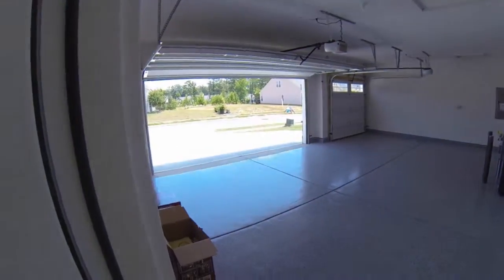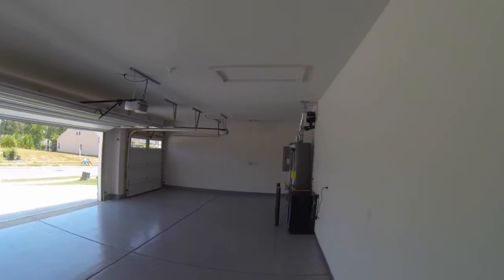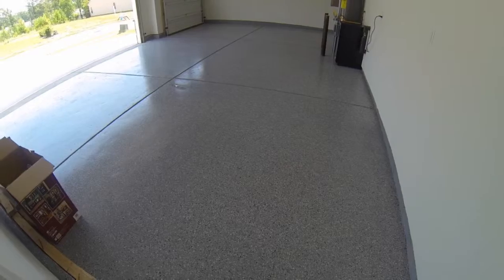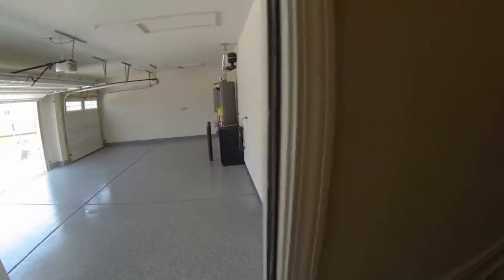Here's the update at 24.04. The garage is now painted, the floor is epoxy painted, and the wine refrigerator is plugged in.